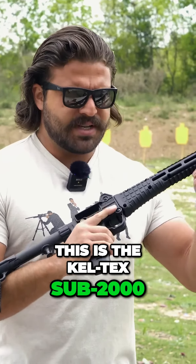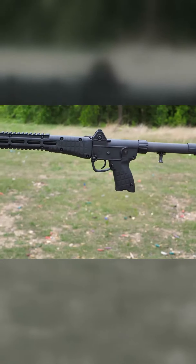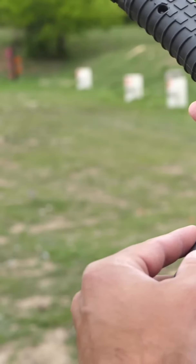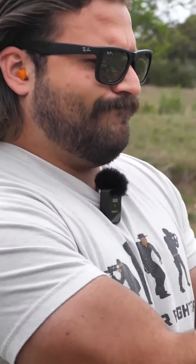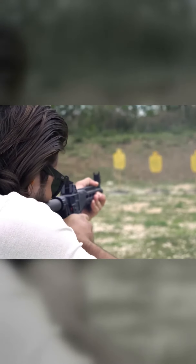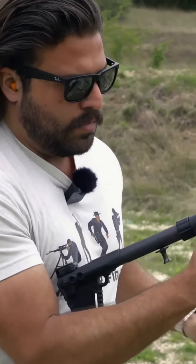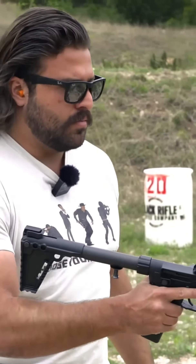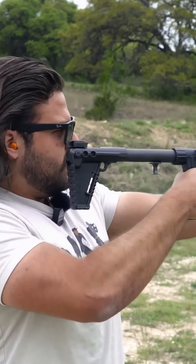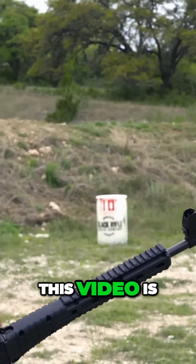This is the Kel-Tec Sub-2000, and it is one of the guns that has ever been made. Sorry, I just had to practice shooting one of these like this — the average Sub-2000 owner. This video is going to piss a lot of people off.